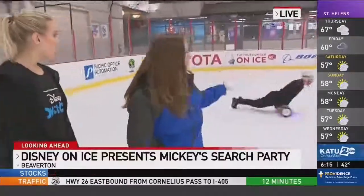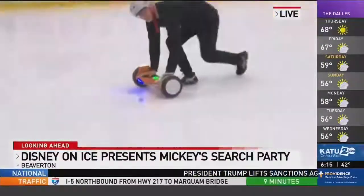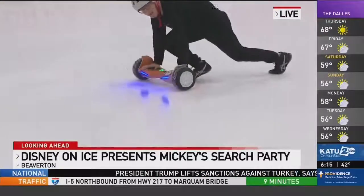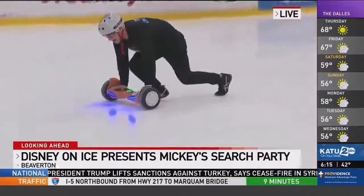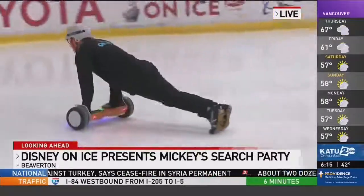I'm going to bring in Diana to tell us all about it. She is Snow White, so if you watch the show you'll get to see her as Snow White — she's also an ensemble skater. Let's talk about this hoverboard. When will people be able to see these in the show? This show is called Disney on Ice: Mickey's Search Party, and you'll get to see these amazing hoverboards during the opening number. We have eight hoverboards, so eight guys just going around on the ice having so much fun.